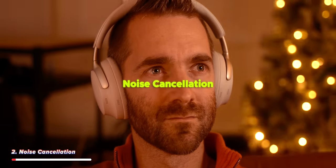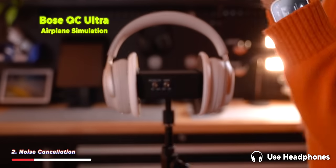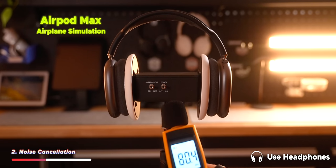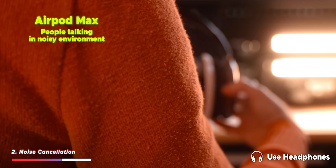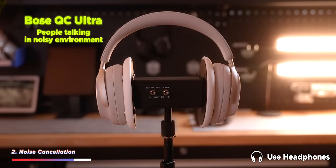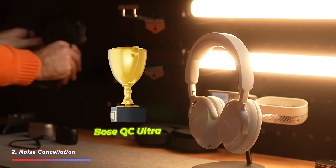Now let's talk about noise cancellation with these two sets of headphones. These headphones are really, really close to each other in terms of noise cancellation, but I would say that the Bose have the ever so slight edge over the AirPods.